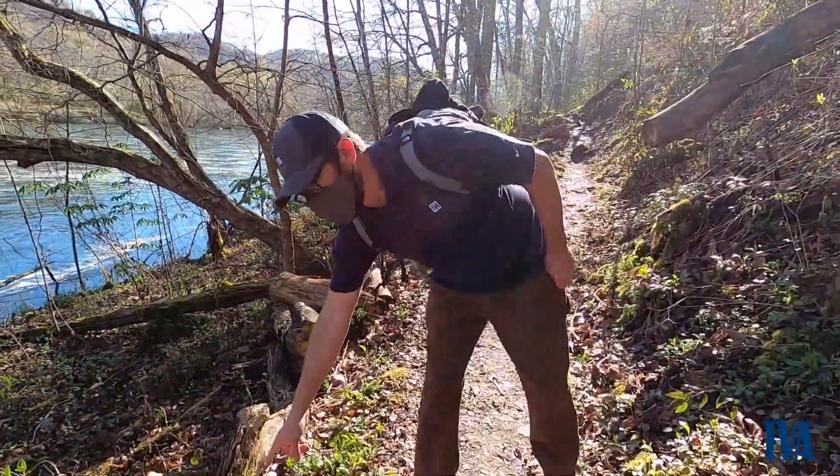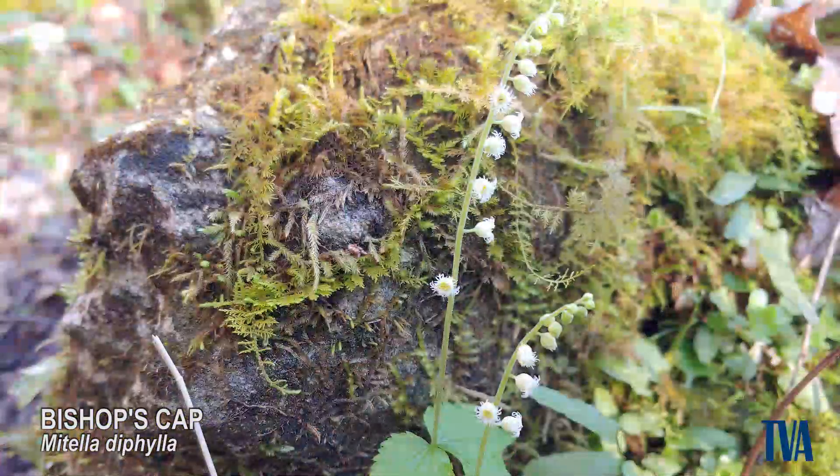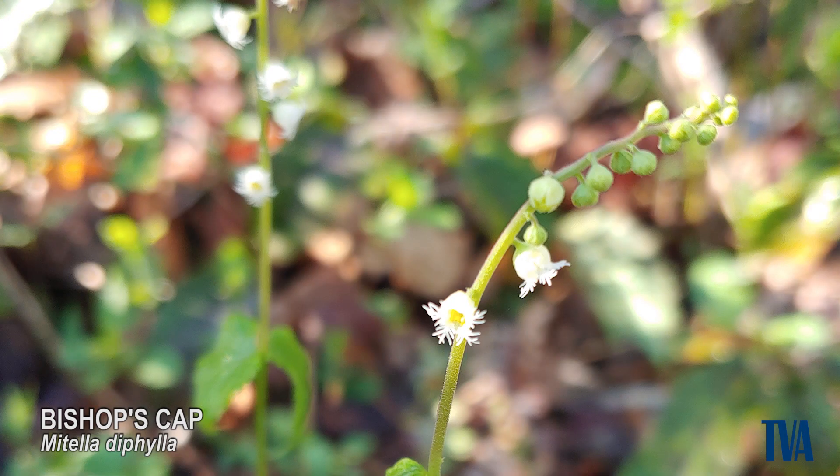This little plant is called Bishop's cap. The plant is named Bishop's cap for the shape of the young seed pods, which resemble the tall pointed hat with two peaks that is worn by bishops.